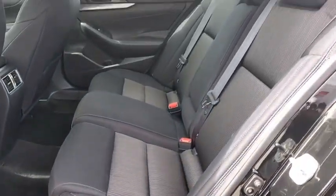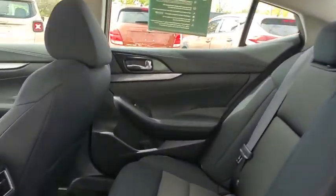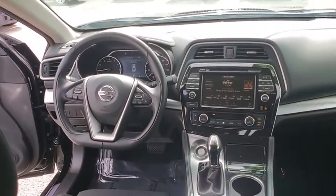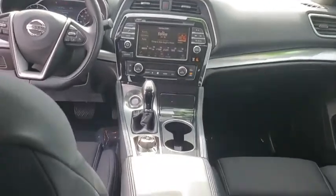Power passenger seat, traction control, dual airbags, alloy wheels, power steering, AM FM stereo with CD player, four-wheel disc brakes.